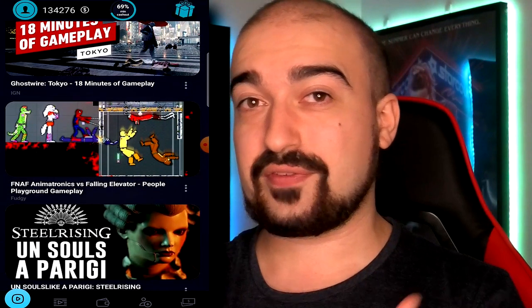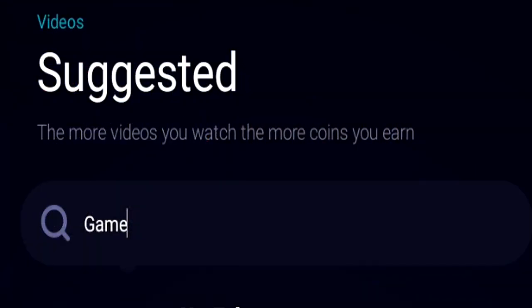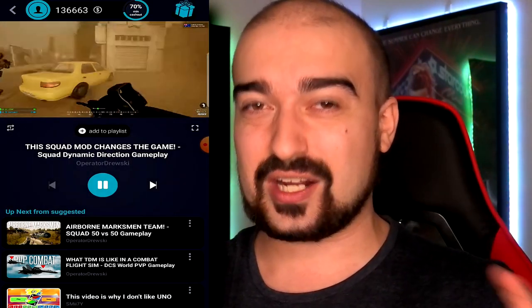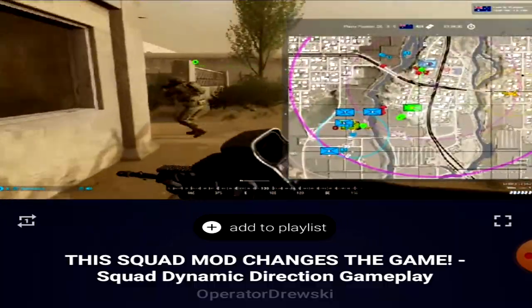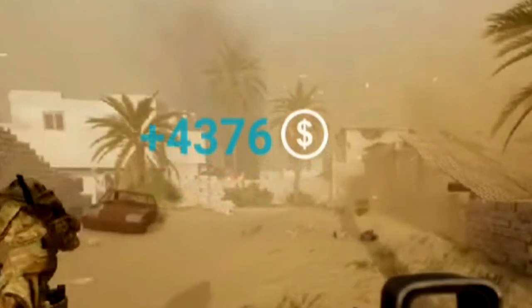I want to run through each of the tabs on Gibby Videos. The first tab is the suggested tab. This is where you're going to find all the different videos that you can watch to earn coins. Plus, you can even search for videos and topics that you actually want to watch. The really cool thing about this application is that you're not just stuck watching random videos — you can search for videos that interest you and get rewarded watching them.